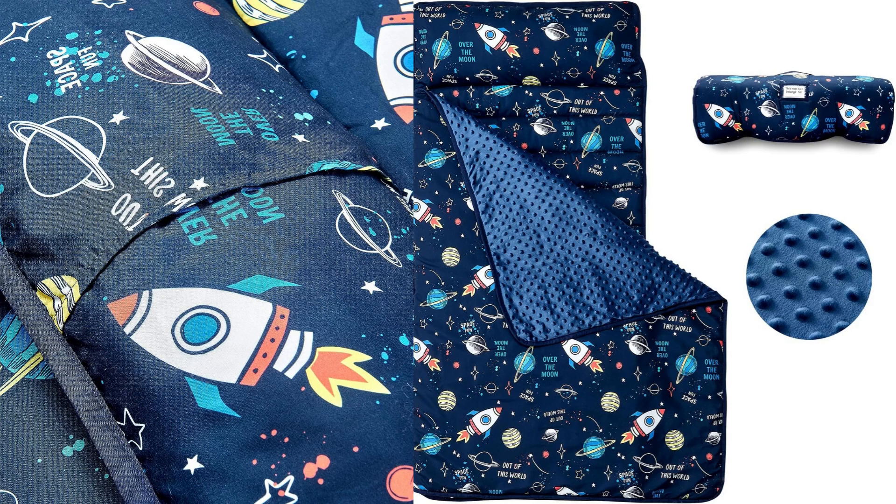I recently purchased the BeWeed Toddler Nap Mat for my child, and I have been extremely pleased with its quality and functionality. This roll-up designed sleeping mat is perfect for toddlers and provides a comfortable and cozy sleeping space for nap times at daycare, preschool, or even during travel and camping trips.